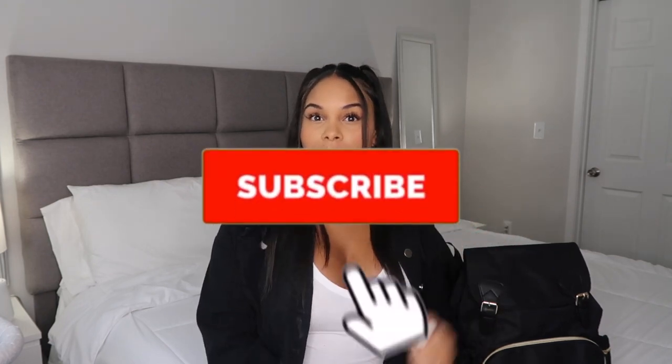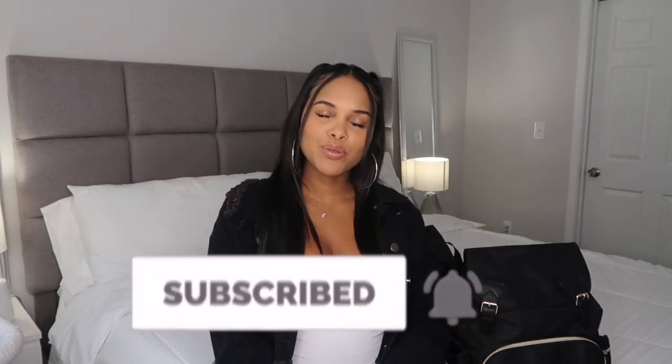Hey guys, welcome back to my channel. My name is Paloma. If you're new here, don't forget to hit that subscribe button and turn on your post notifications. So as you can see from the title, today I'm going to be doing my hospital bag and my baby's bag. I'm currently 38 weeks and a day, so I'm going to be giving birth any day now. Let's get started — we're gonna start off with the baby bag first.